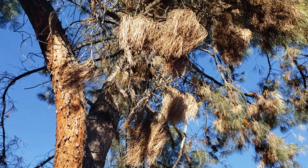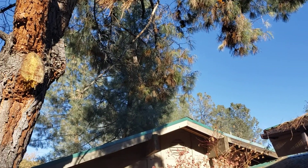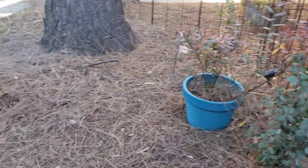Oddly enough, we still have some dead needles up there. I would have thought with 70 mile an hour winds there were going to be no dead needles left on the tree, especially seeing how many are on the ground.